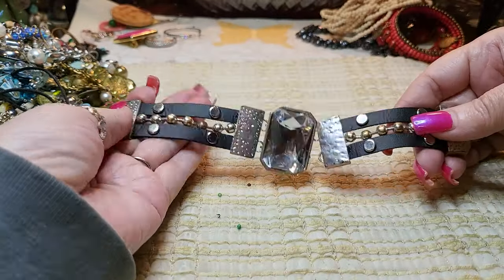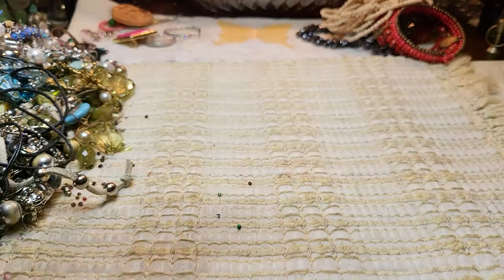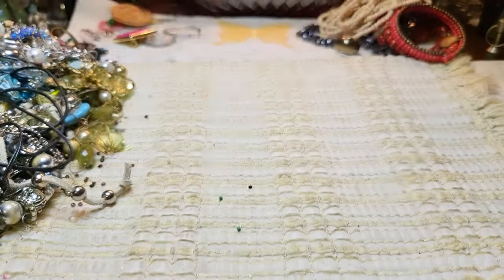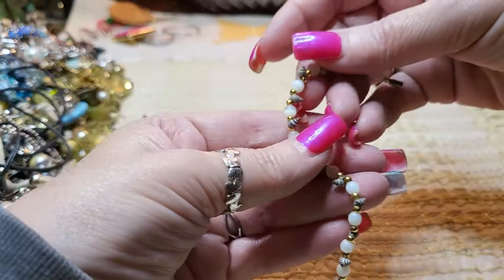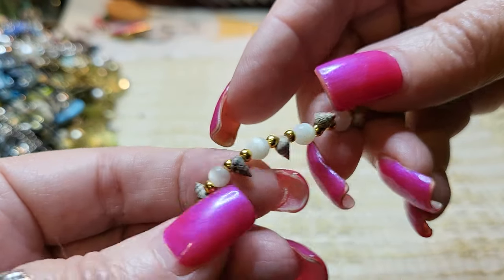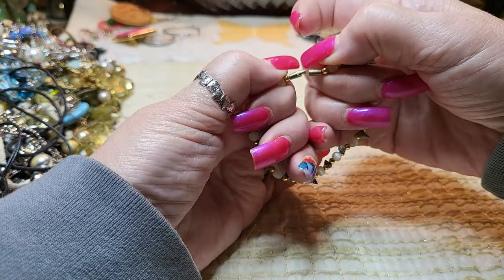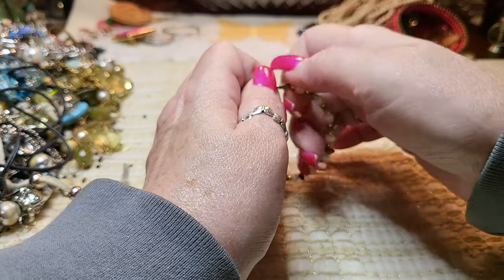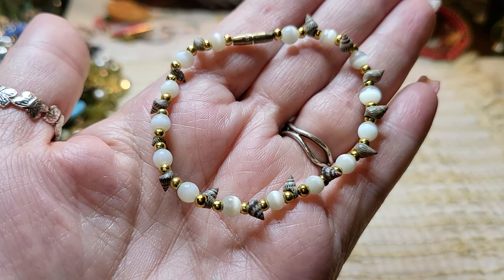That just needs to be closed back up. Oh, we got a big bead. Then we have a bracelet with teeny tiny shells and cat eye — look at those tiny shells, how cute! With a barrel clasp. I don't really like barrel clasps on bracelets, but I love this bracelet. I love those little shells, they're so cute.